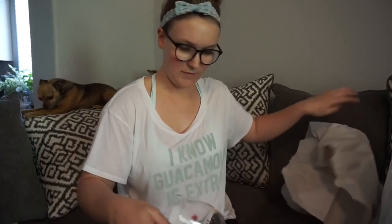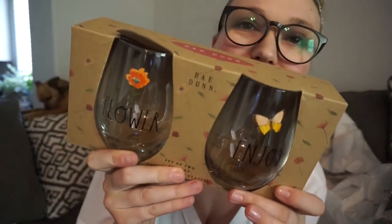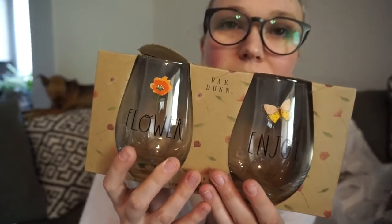I also picked up this cute little cup — it says 'best mama ever' and it's rae dunn, and I love rae dunn stuff, so I grabbed it. I figured I could drink lemon water, lemonade, or pre-workout out of it. I also grabbed these ones because they were there and super cheap — one says 'flower' and the other says 'enjoy.' They're just super cute for lemonade, pre-workout, or even a glass of wine occasionally.